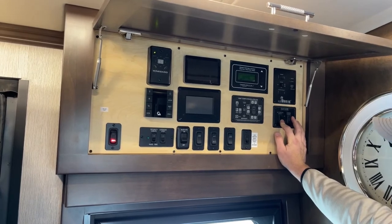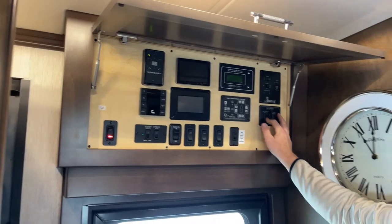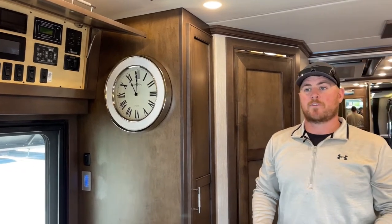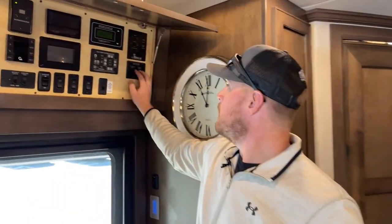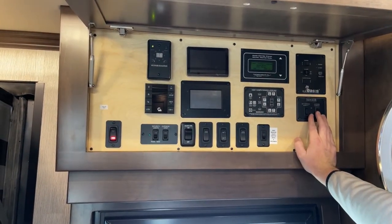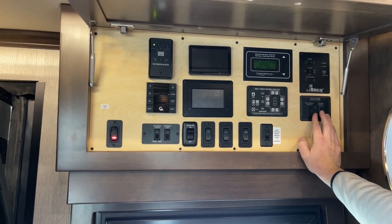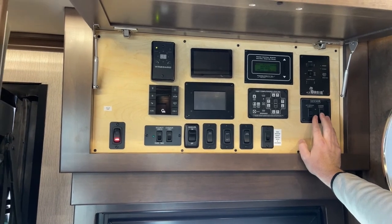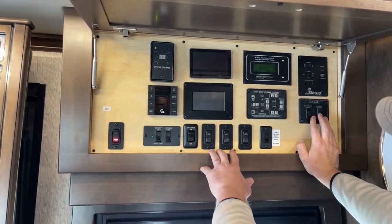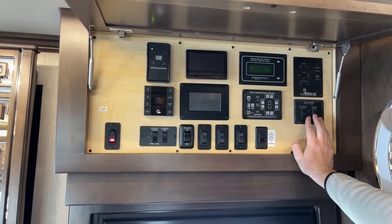We have a question: is this new or used? This is a new 2022 — it's sale pending as a special order for a customer, but I am taking orders for 2023s. Next we have the block heater switch. It's a big diesel engine, so if it's cold outside you want the block heater on, especially if you're moving the next day. Entry door lock and unlock, baggage door lock and unlock — accessible from here or the keypad outside.